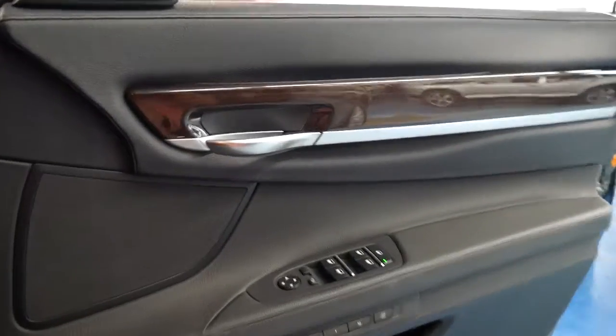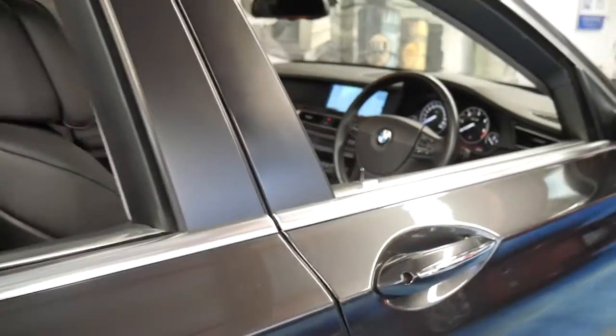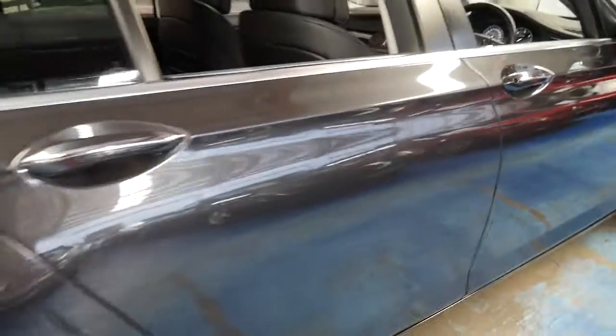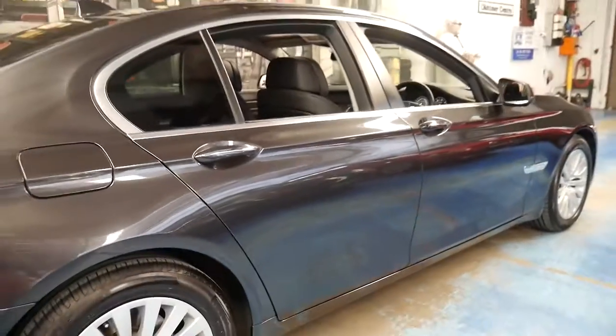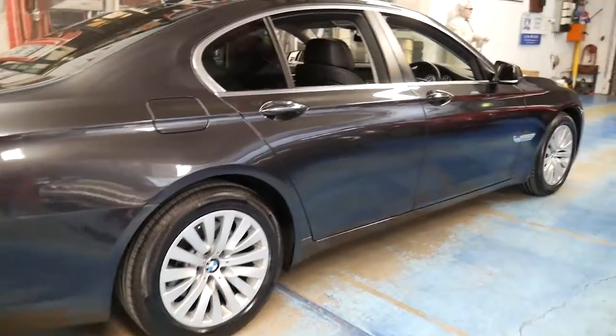It's got memory seats and electric seats obviously. You can even control the passenger side from the driver's side. It's got soft close doors and Pirelli tires. It's metallic grey in colour with black leather interior — a beautiful colour combination.